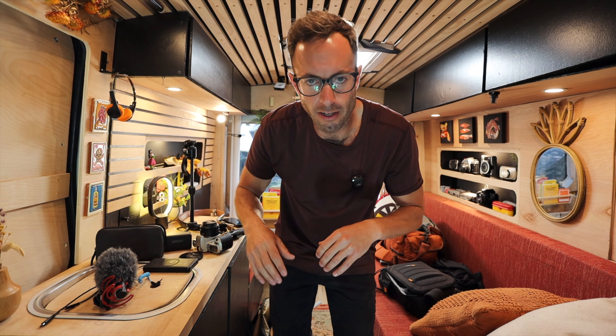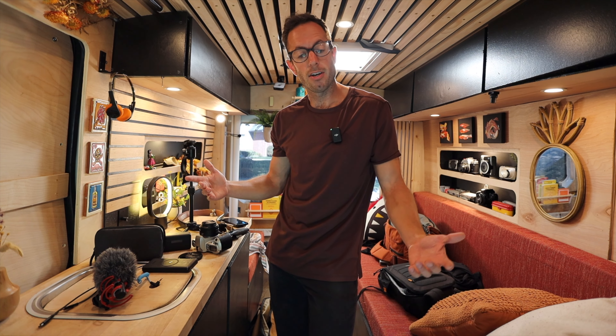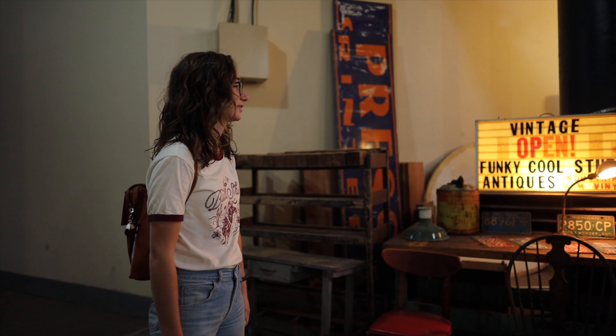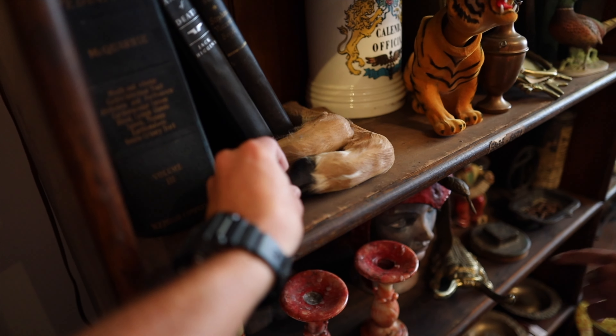I'll fight you. Ignore my hair and face. Anyway, we're going to continue this vlog. I'm going to Detroit to meet my friend Madison. I think you should get these. Oh my God.